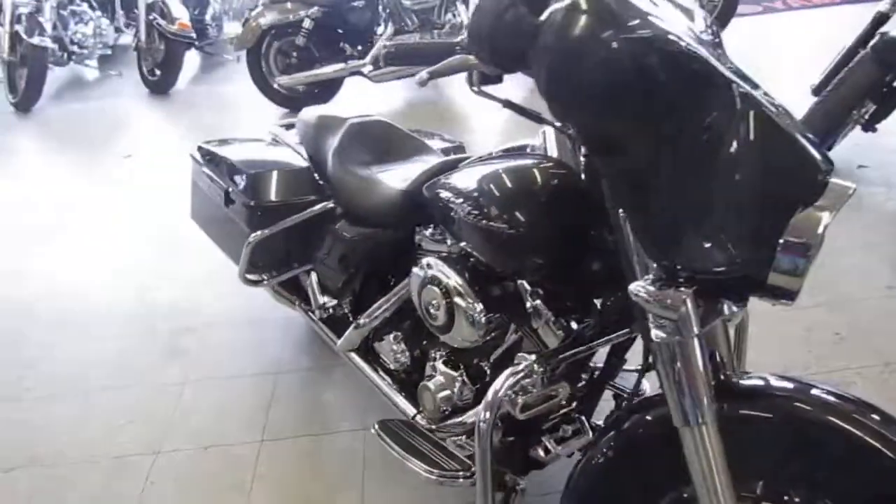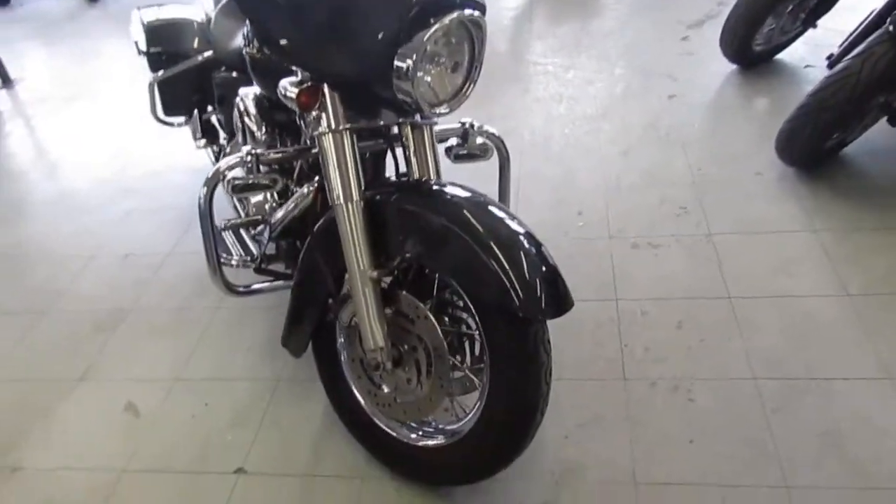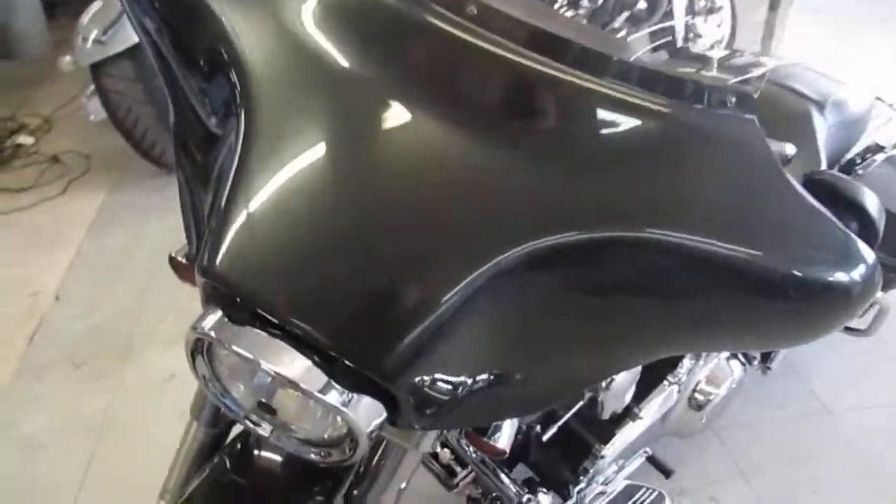Hey, it's Approval Power Sports doing some videos on our used Harleys. We've got over 600 used bikes in our showroom and over 300 used Harleys, so we've got a heck of a selection right now. Now's the time to get out and buy while we've got the largest selection.